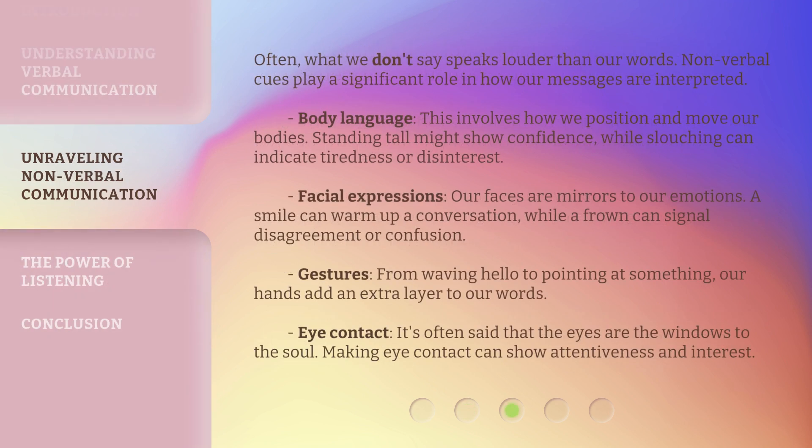Often, what we don't say speaks louder than our words. Nonverbal cues play a significant role in how our messages are interpreted. Body language involves how we position and move our bodies — standing tall might show confidence, while slouching can indicate tiredness or disinterest. Facial expressions: our faces are mirrors to our emotions. A smile can warm up a conversation, while a frown can signal disagreement or confusion. Gestures: from waving hello to pointing at something, our hands add an extra layer to our words. Eye contact: it's often said that the eyes are the windows to the soul, and making eye contact can show attentiveness and interest.